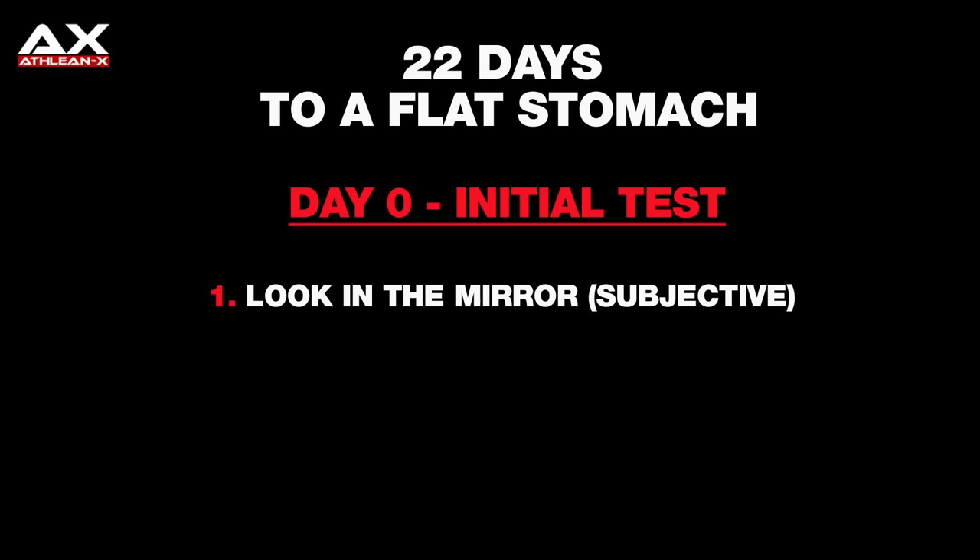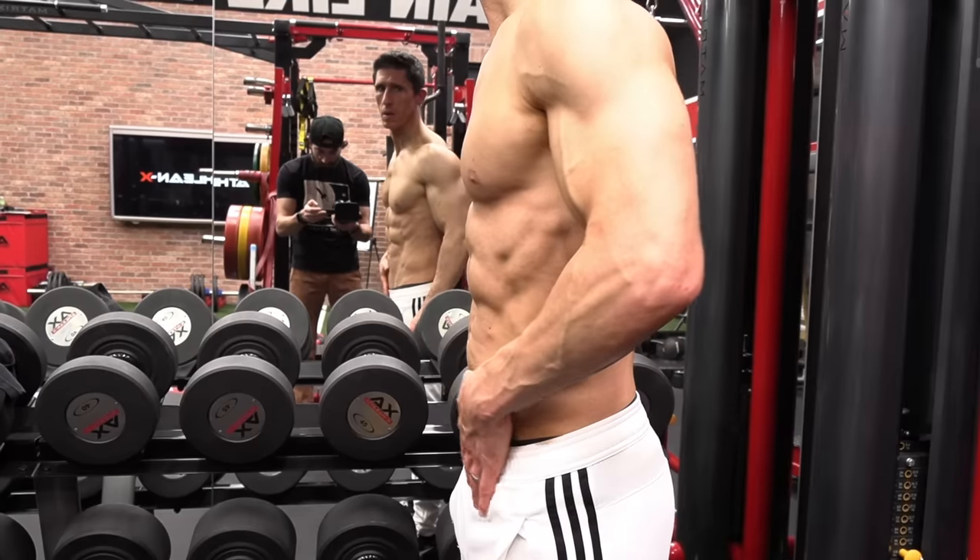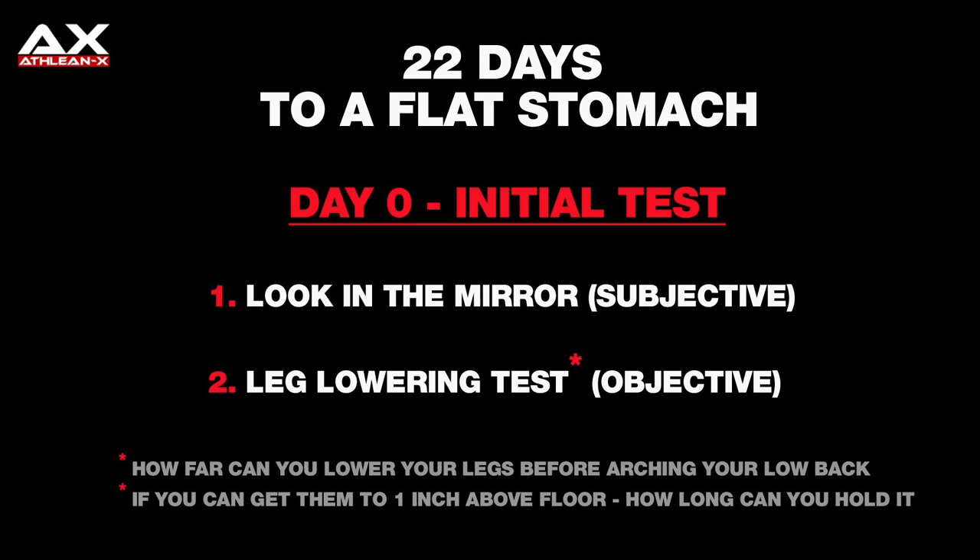So now, over the course of the 22 days, we have to start with a test because I don't want you to just take my word for it. I want you to have objective feedback to realize that yes, this is actually working for you. The first one is subjective — I want you to stand in front of a mirror and take a look at yourself on day zero and see how much your stomach is protruding. On day 22, we're going to come back and notice the difference. Maybe even take a side-by-side photo. The next thing you're going to do is the objective measurement, called the leg lowering test. It's going to tell us how we improve in the strength of those two muscles over the course of the next 22 days.